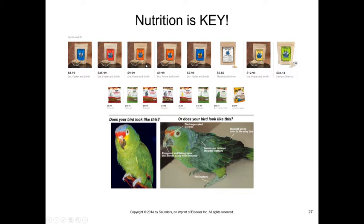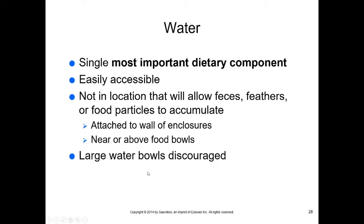You have to switch birds over slowly. One technique is making bread from Harrison's mixed with other ingredients to gradually acclimate the bird to the new taste. Water is the single most important dietary component — it should be easily accessible and not in a location where feces, feathers, or food particles can accumulate. Place water at or above food bowl level, attached to the walls of the enclosure. Avoid large water bowls that birds bathe and drink from simultaneously.